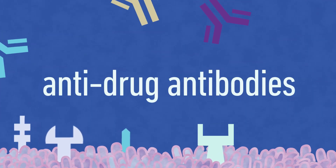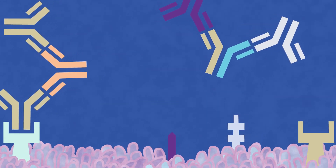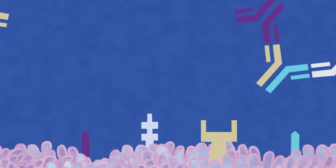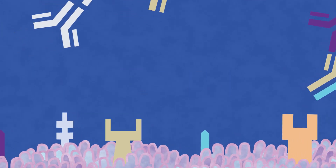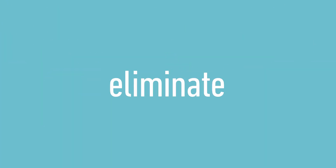When anti-drug antibodies, ADA, are observed and are of concern, immune-deficient versions of TG32 — TG32-SCID — or TG276 — TG276-SCID — can eliminate the challenges of ADA.